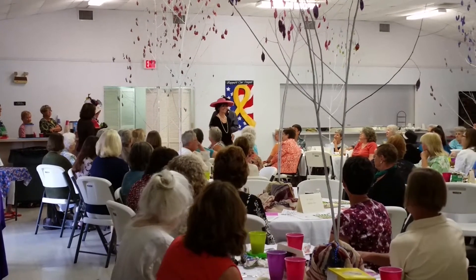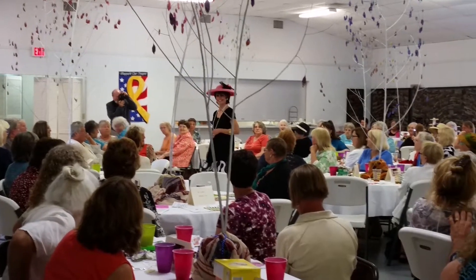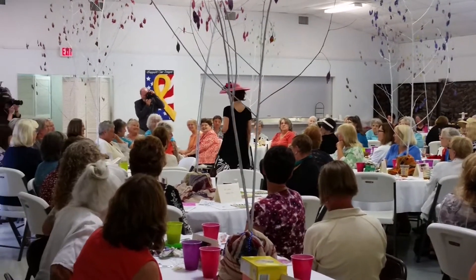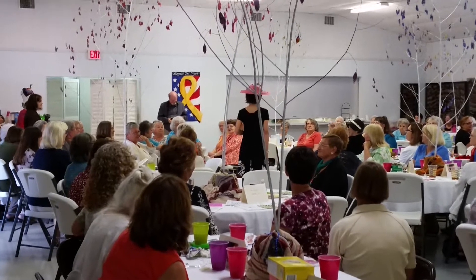Our first model. Here to show us what can jump out when the closet door is open is actually a very familiar Cedar Key Women's Club member.